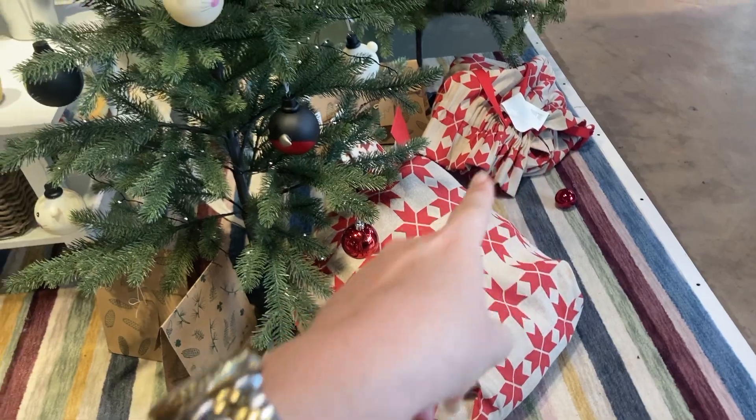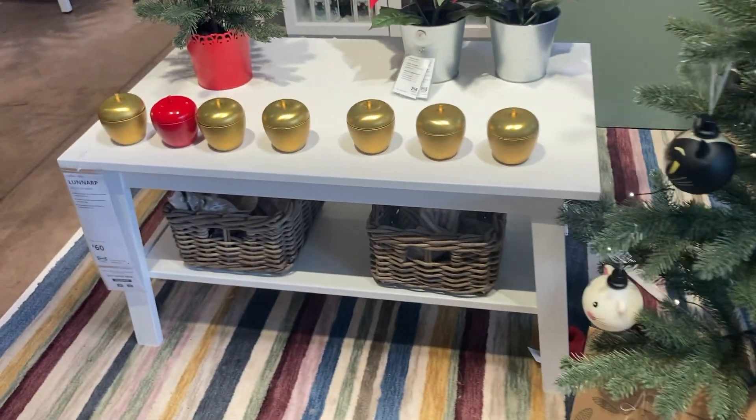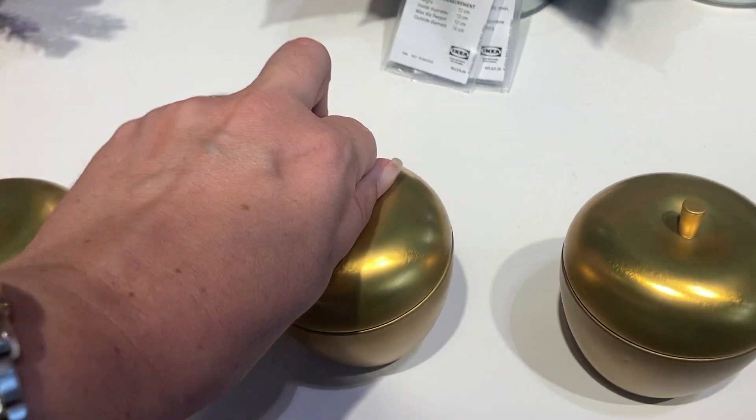Look at these, I wonder if they're for sale. Oh look at the little candles, the little candles!